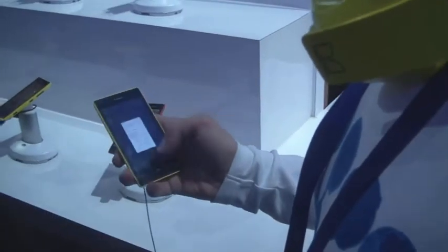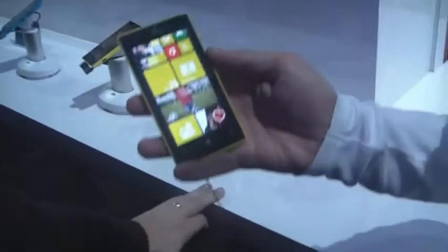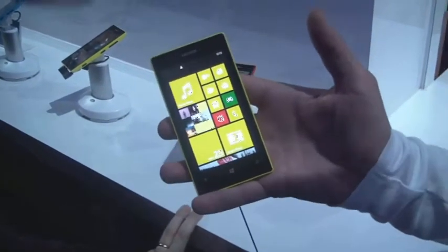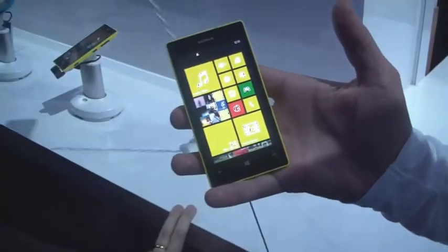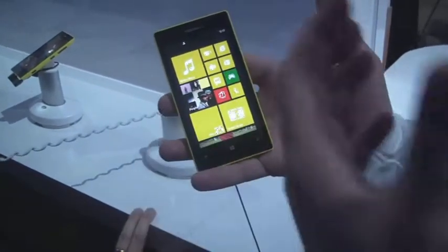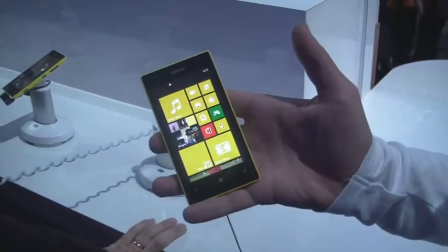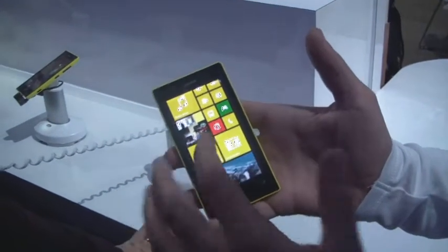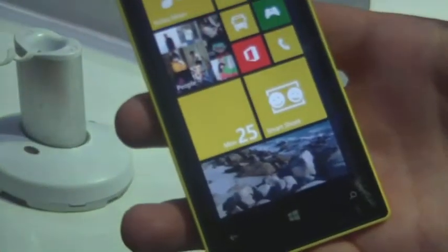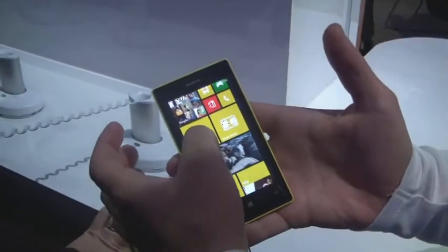This is the Lumia 520, the newest and most affordable member of the Lumia family. It still has a lot of innovations brought from the 920 to this price segment. For example, when it comes to software innovation, it comes with the Smart Shoot lens, the Cinemagraph lens, and the Panorama lens — the same as the 920.